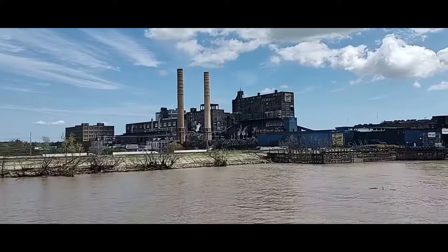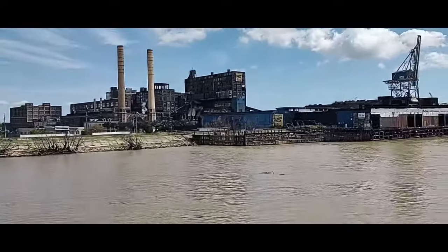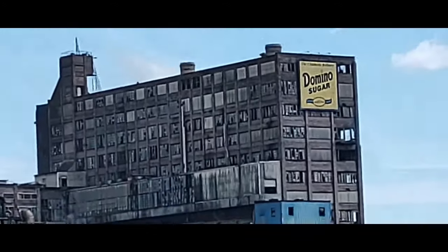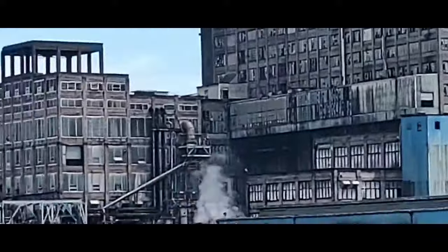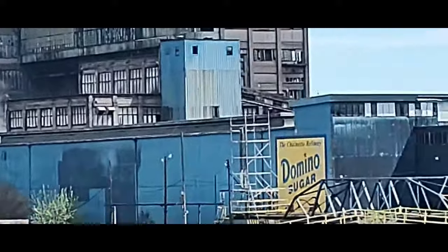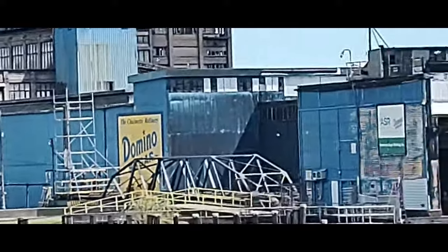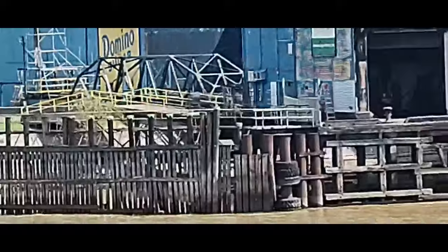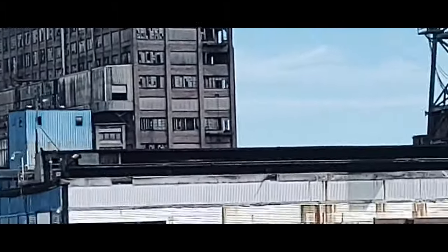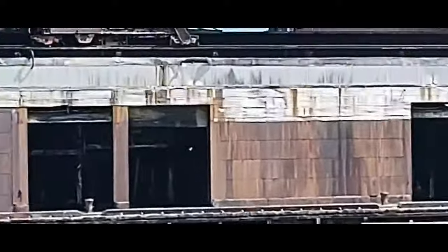This is the Domino Sugar refinery. Sugar cane is brought here from all the sugar cane regions of the world, including Louisiana. So no matter where you purchase your sugar from, whatever name is on that package, most of that sugar comes from Domino. They're the number one selling sugar in America. The Domino sugar refinery, folks — how sweet it is.